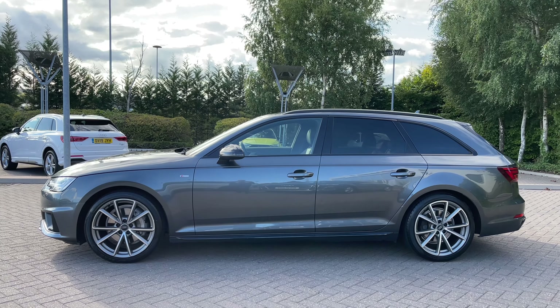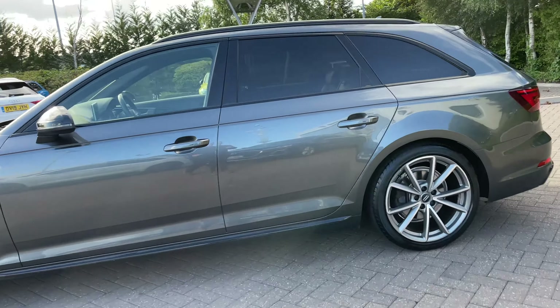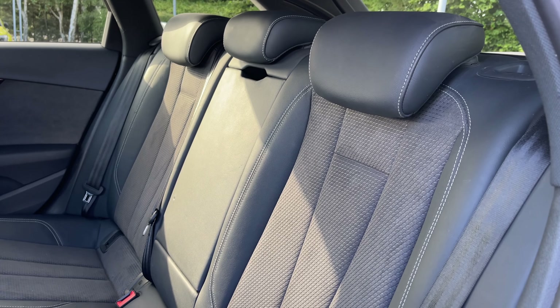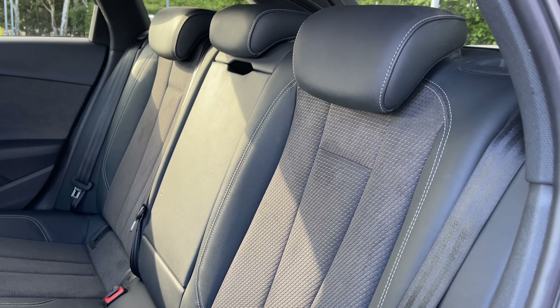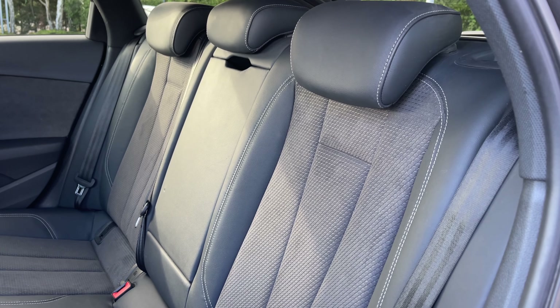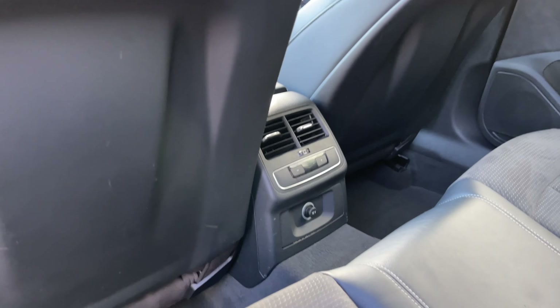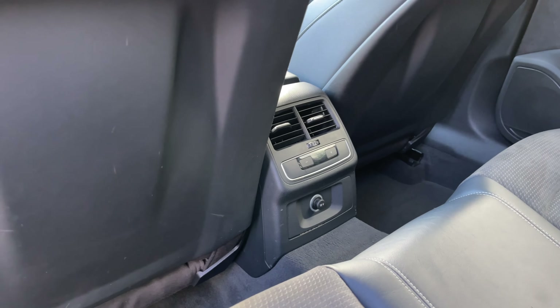Hello and welcome to Stoic Audi. Today I'm going to be showing you round this approved used Audi A4 Avant Black Edition 40 TDI Quattro with 190 PS in the S-Tronic automatic gearbox. This particular Audi A4 Avant comes finished in the Daytona grey pearlescent paint finish. As an approved used Audi it comes with the minimum of 12 months warranty as well as 12 months roadside assistance. For more information please give our team a call on 1782 488 205.